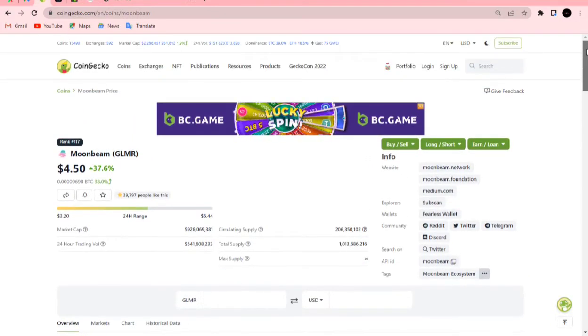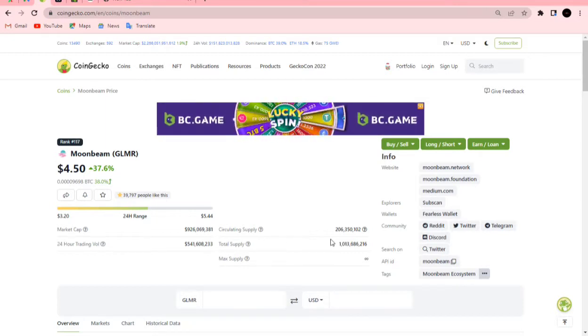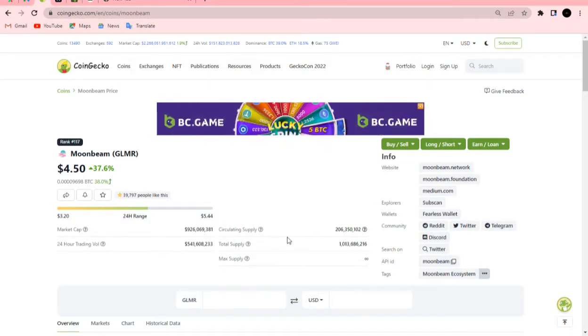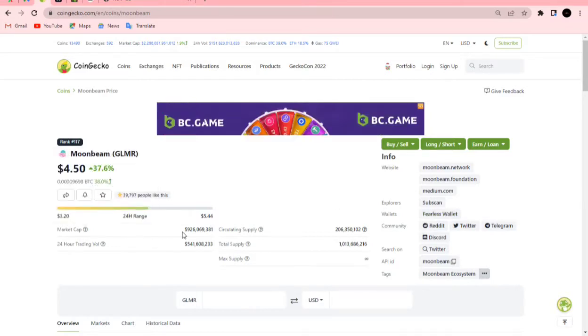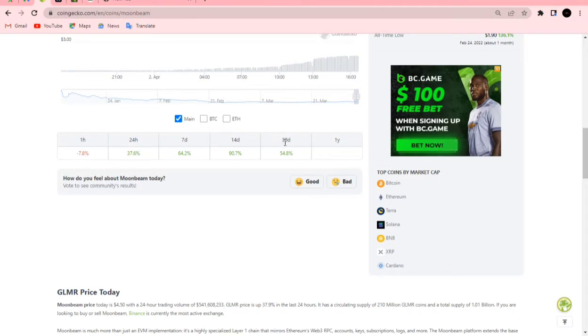For those of you new to this project, it's quite promising. Looking at the total supply, it has a very limited total supply of one billion GLMR tokens. Circulating supply is currently around 206 million, which is almost 21-22% of the total supply. The current market cap is sitting at almost a billion dollars, with trading volume in the last 24 hours of over half a billion dollars.